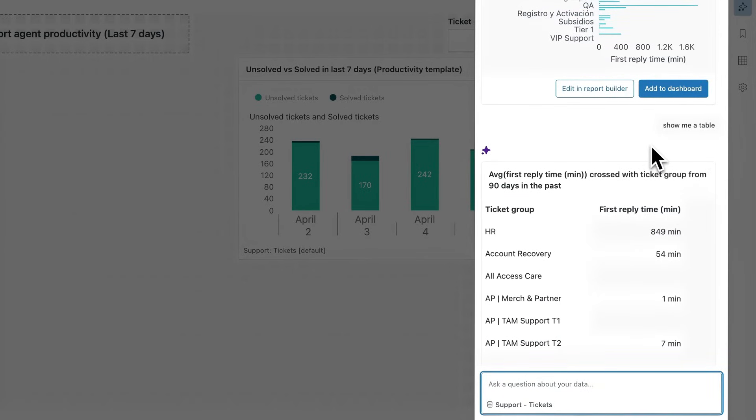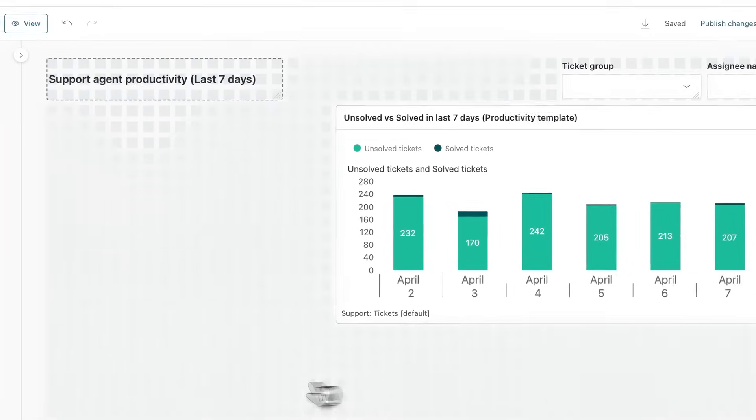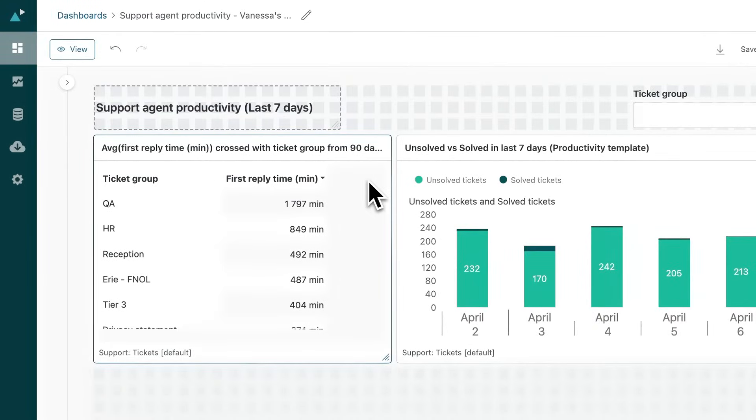I can add my report to an existing dashboard to see it in the context of other important metrics. From there, I sort by first response time and can clearly see which groups have the slowest response times. This helps me provide more specific coaching to my team.